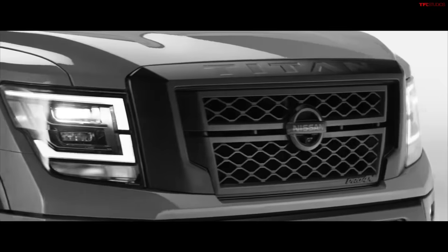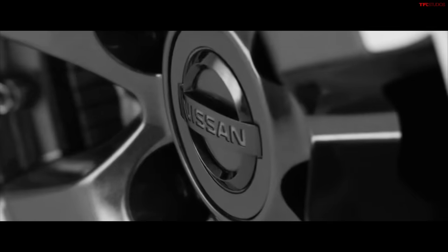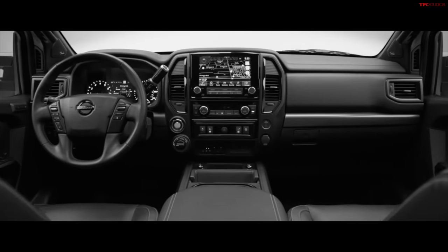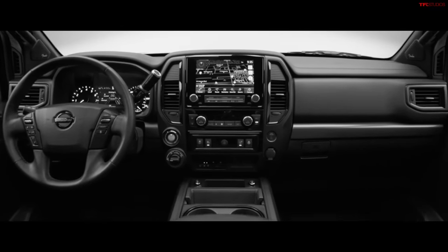I cannot believe I'm saying this, but the Nissan Titan pickup truck is no more. That's right. After 2024, we will not be seeing another one. In this video, we're going to be covering the top five reasons why we're going to miss it, but also the top five reasons why it failed.